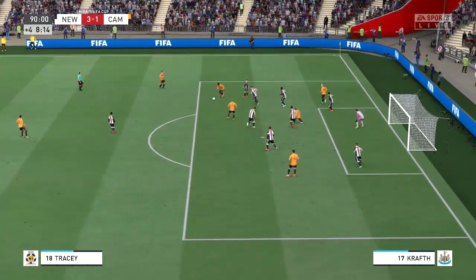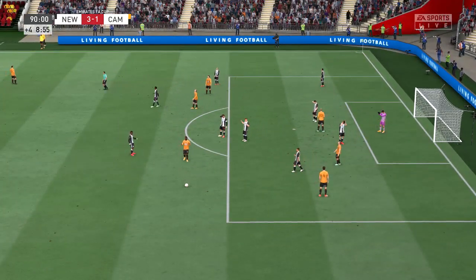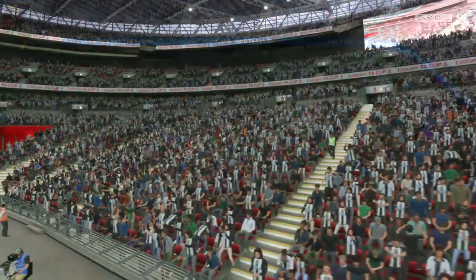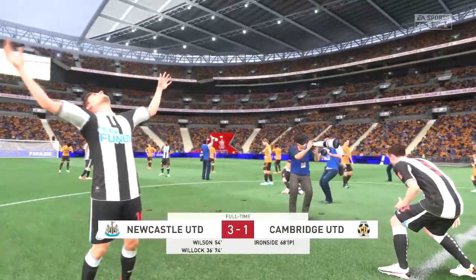Will it happen for them? And there goes the final whistle — the cup issue is settled. A story of one side celebrating.